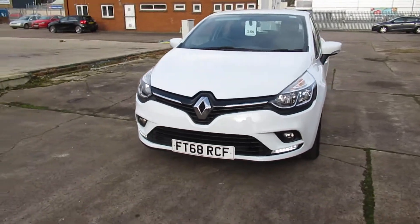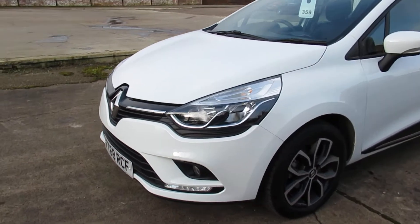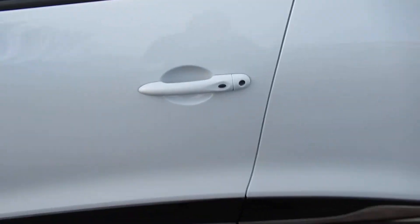Hello and welcome to Pentagon on Circle Road. Today we have the 68-plate Renault Clio. It does come with daytime running lights, 16-inch alloy wheels, and keyless entry.